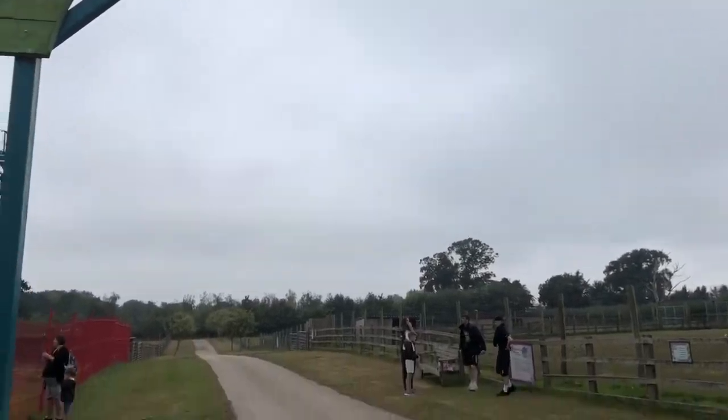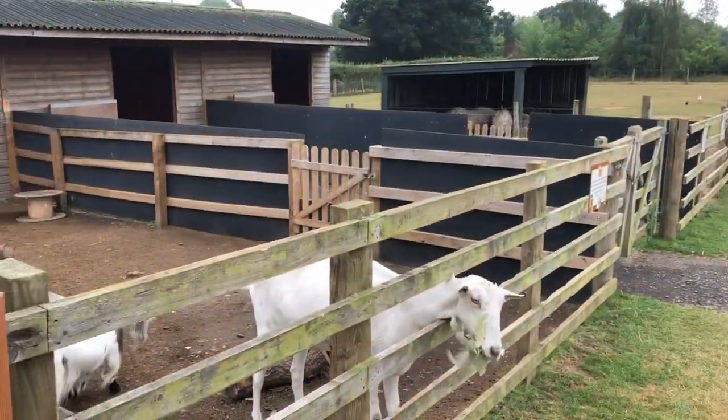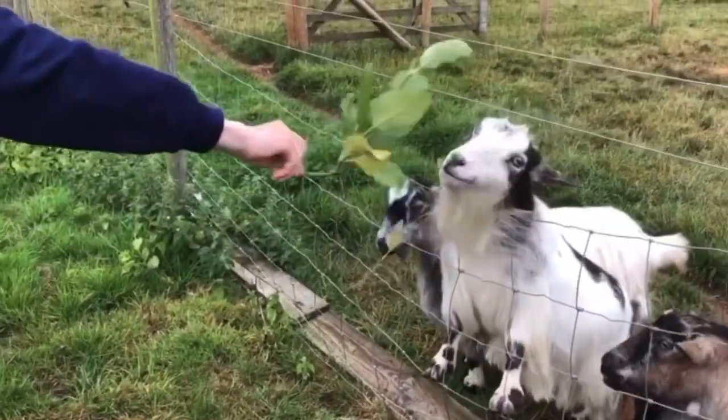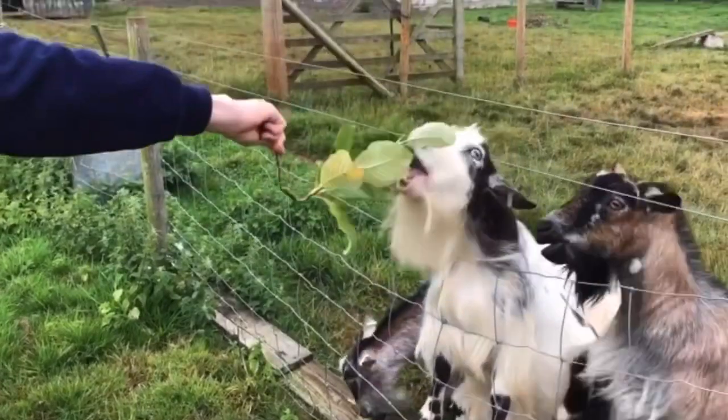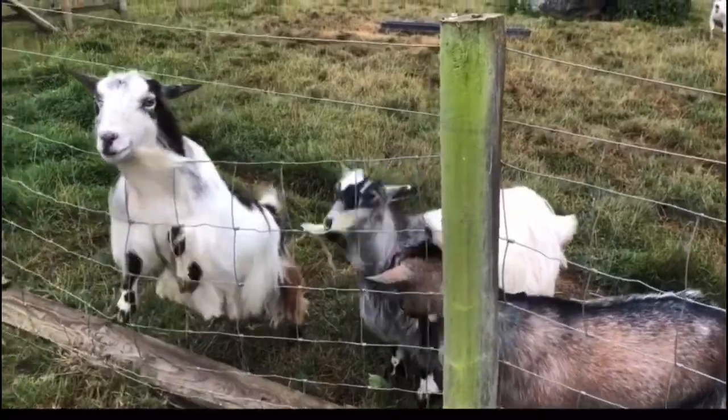Let's see some goats. The goats are cruelly hungry. These miniature goats are really friendly and love food.